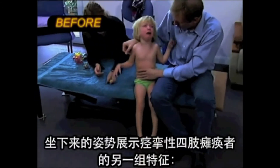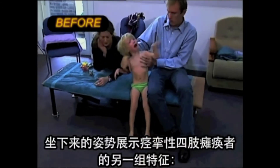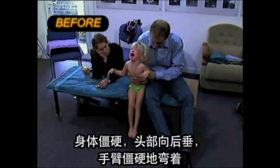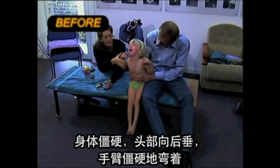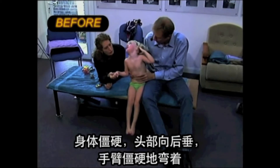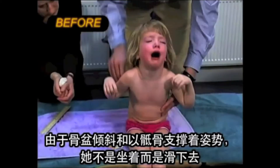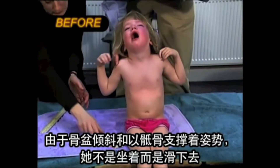The sitting position exhibits another set of features characteristic of established spastic quadriplegia: rigid extension of the body, backwards drop and thrust of the head, rigidly bent arms, and sliding instead of sitting due to pelvic tilt and positioning on the sacrum.